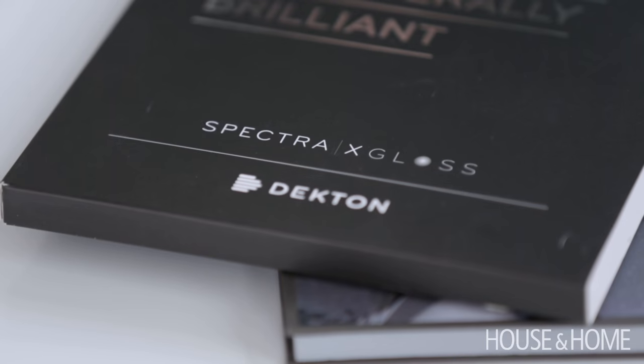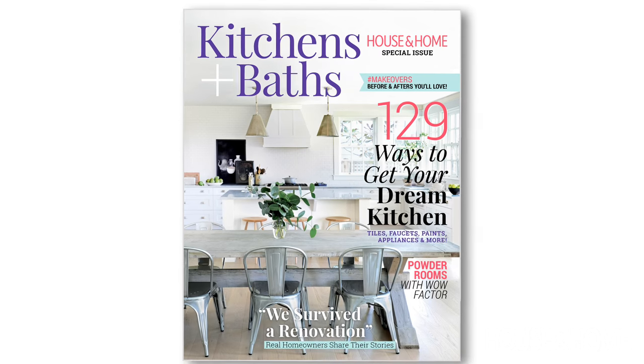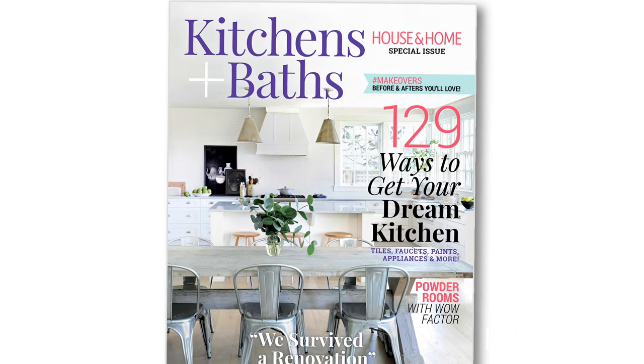Beth, we just got in this great new product from Dekton by Cosentino, which is a super high gloss surface, which is right on trend as we just finished doing our kitchens and baths issue and we saw a lot of gloss.